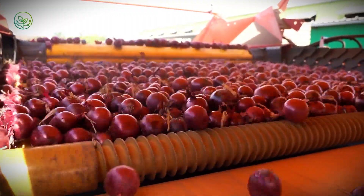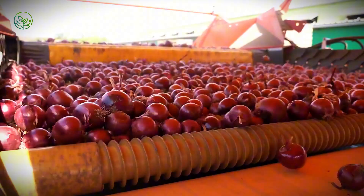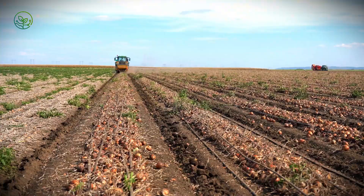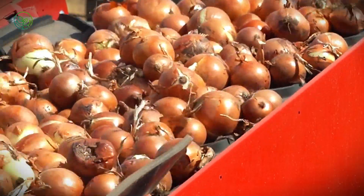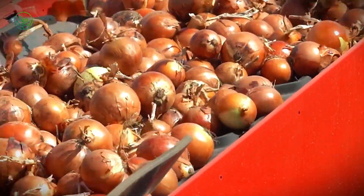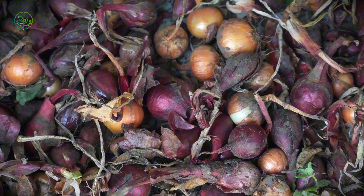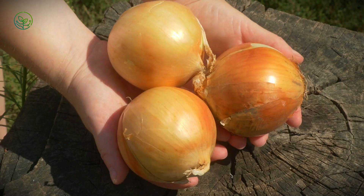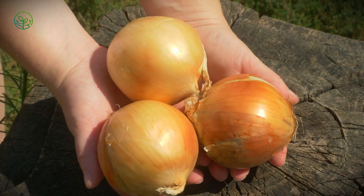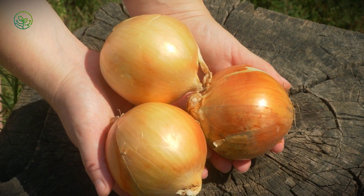As harvest season begins, massive self-propelled onion harvesters move methodically across the fields, their rotating blades slicing through the soil with precision. Unlike traditional methods that required back-breaking manual labor, today's machines are engineered to be gentle yet efficient. As onions are unearthed, they travel along conveyor belts where soft rubber rollers shake off excess dirt and built-in fans blow away loose debris, reducing damage that could shorten an onion's shelf life. Some high-value onions, especially delicate varieties like Vidalia onions from Georgia, are still hand-harvested to preserve their pristine quality.